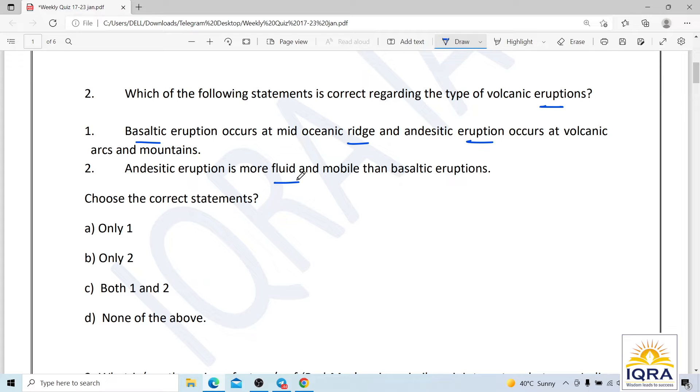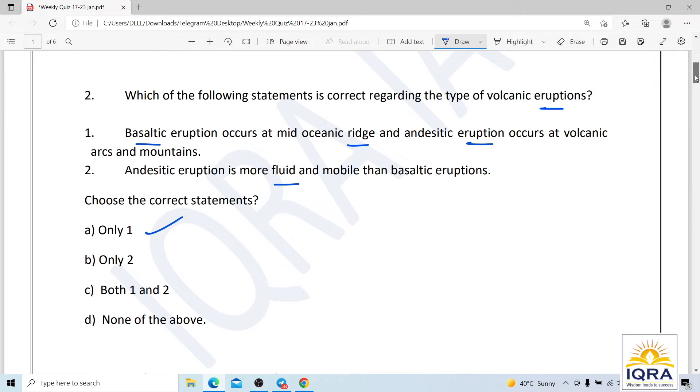Basaltic eruptions are characterized by low gas content, while endocytic or explosive eruptions are favored by high gas content. Therefore, the second statement is false and the first statement is correct. The correct answer is A — only statement one.